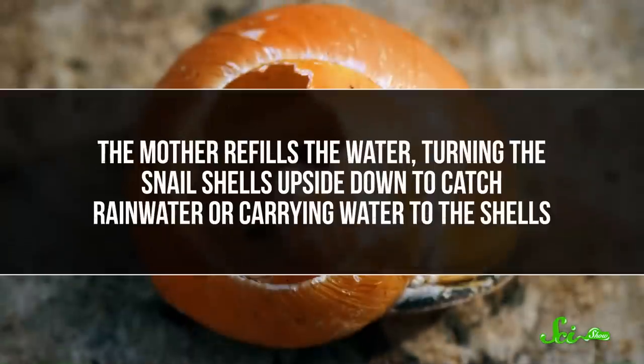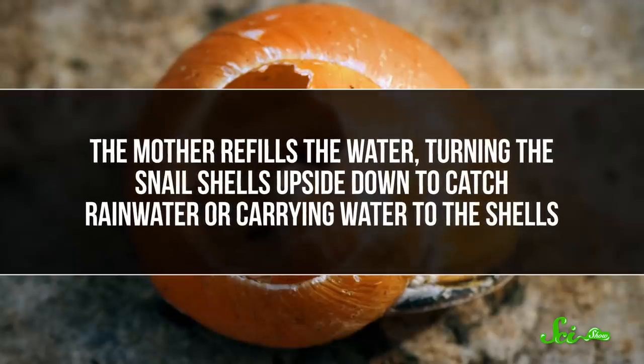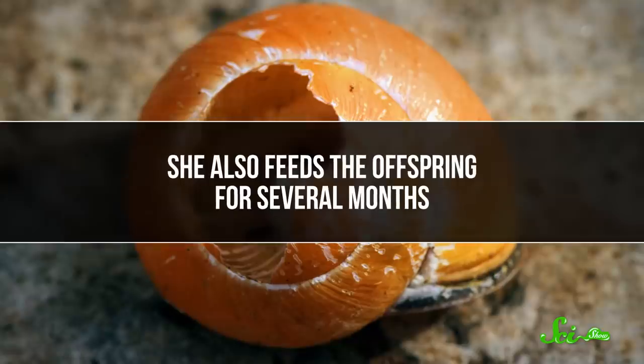Meanwhile, Jamaica's snail crab keeps its young in water-filled snail shells. The mother refills the water, turning the snail shells upside down to catch rainwater, or carrying water to the shells. She also feeds the offspring for several months. These couple of species are special because they're the only known cases of active brood care, and probably the result of one evolutionary jump by an ancestor. So yeah, crabs have had to change a lot in order to make it onto land, and we've only been able to touch on some of the challenges, because moving to a whole new world is complicated. But move they have, and they've done it time and time again.